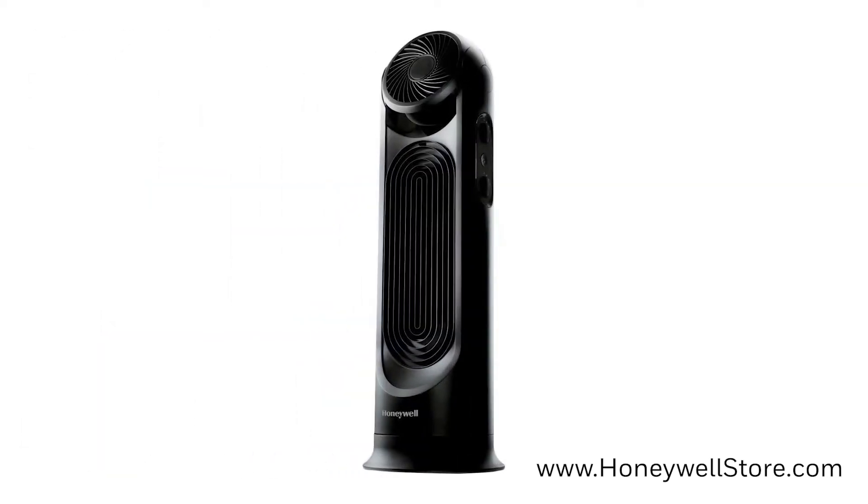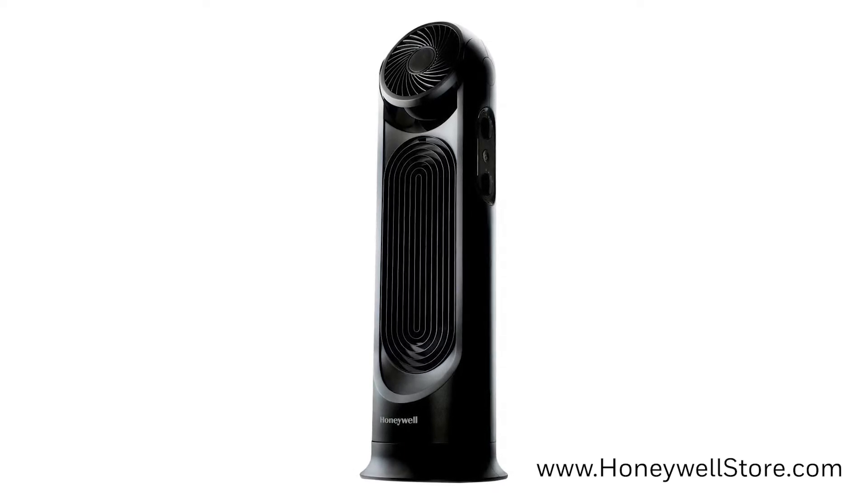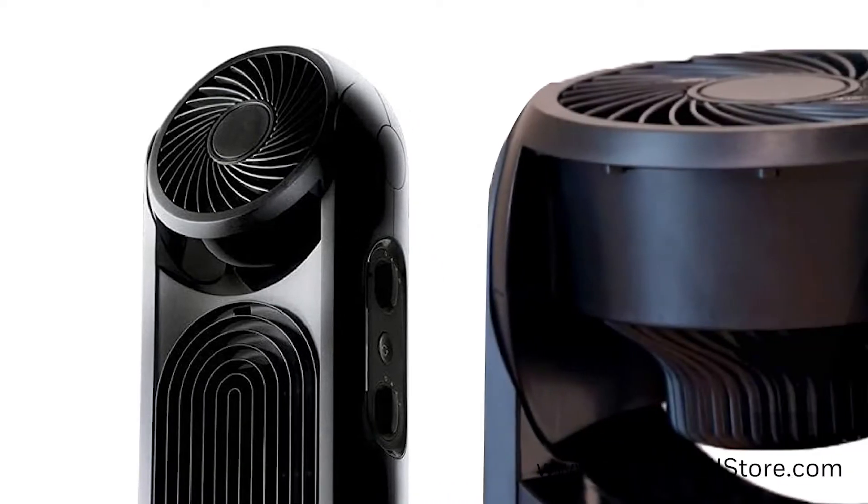Starting off this list is the powerful HYF500 TurboForce Air Circulator and Power Tower Fan, perfect for cooling medium to large sized rooms. This fan offers two ways of cooling, with the top fan that pivots 90 degrees for whole room air circulation.